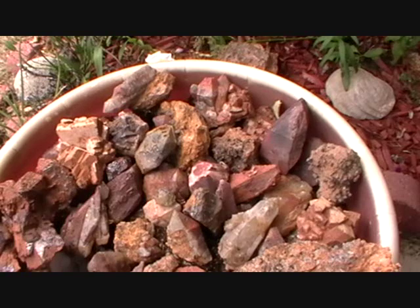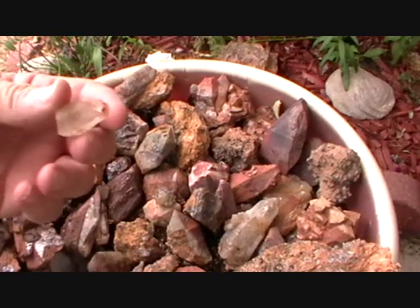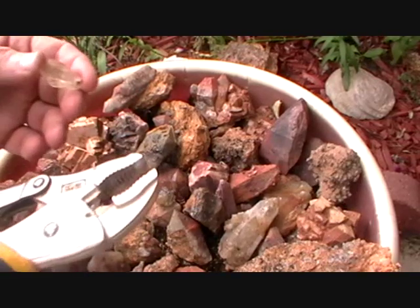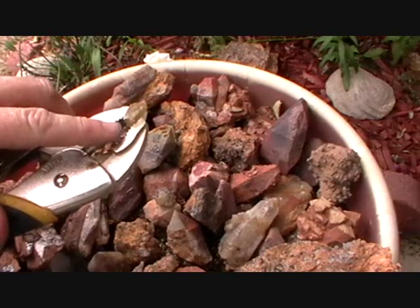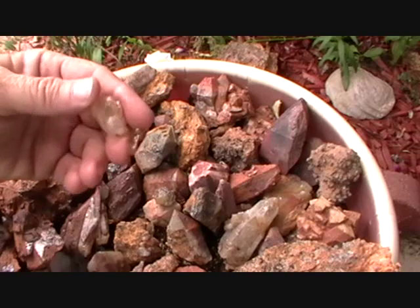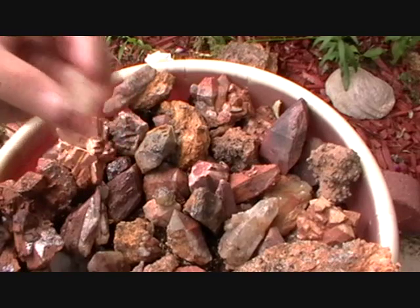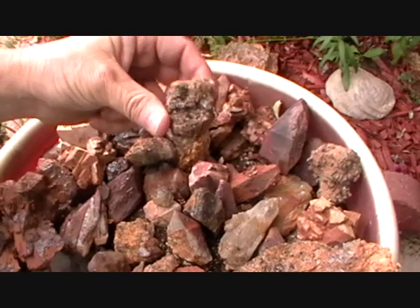Another characteristic of fluorite is that it demonstrates piezoelectricity — the squeezing of certain materials. I'm going to take a pair of vice grips and essentially crush this fluorite. Just before it fractures, it should emit a glow. It's probably not going to be captured on camera because the glow is brief. Fluorite does do that, and so too does quartz.